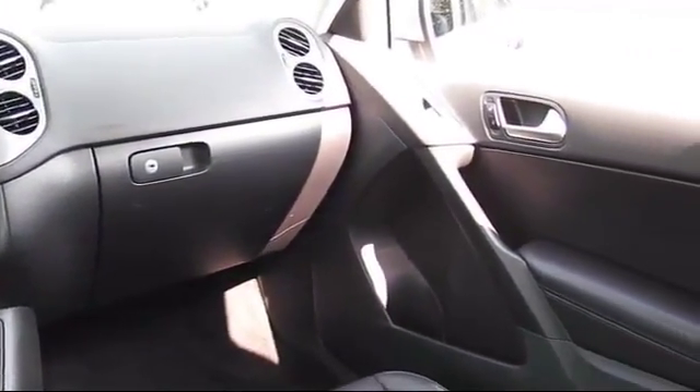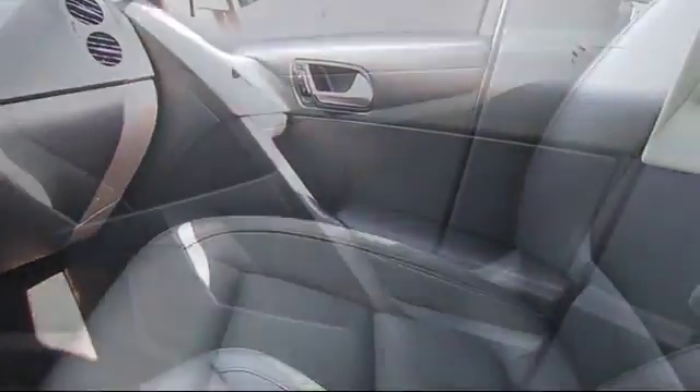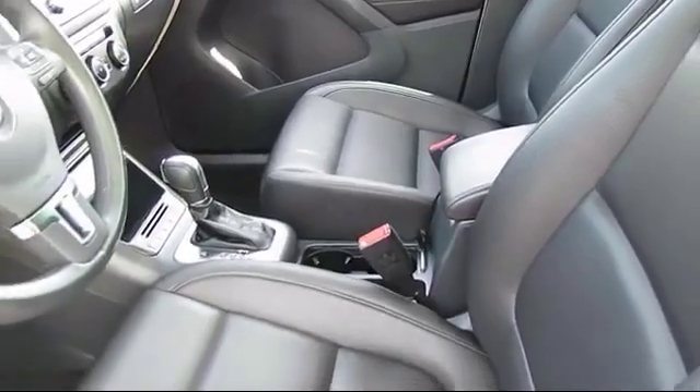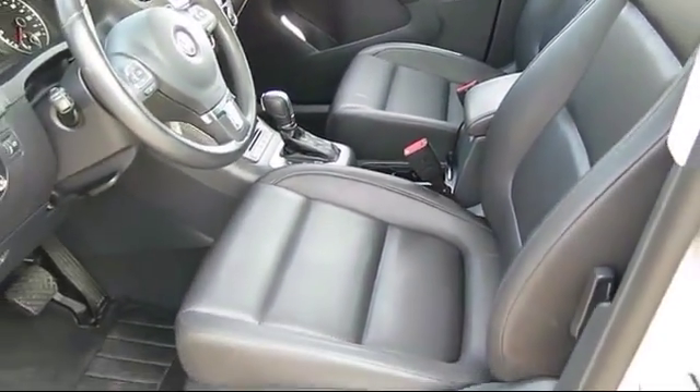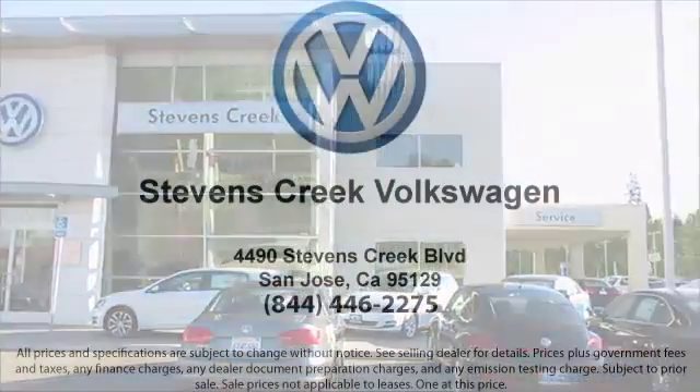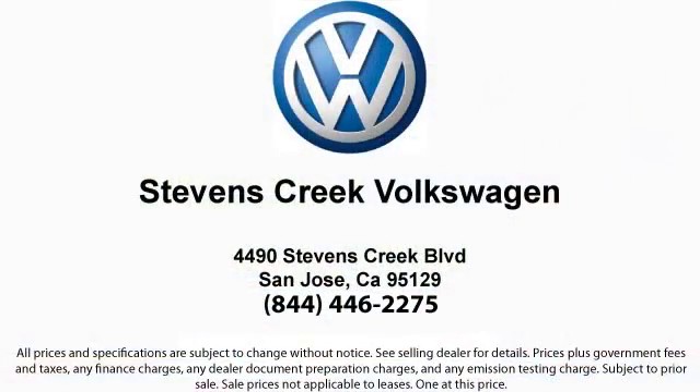Stevens Creek Volkswagen is a family-owned dealership dedicated to making it easy for people to purchase the car that's right for them. With over 30 years in business, our dealership group is pleased to say that many of our clients have purchased several vehicles from us over the years, and we believe it's because of our commitment to our customers that keeps them coming back.